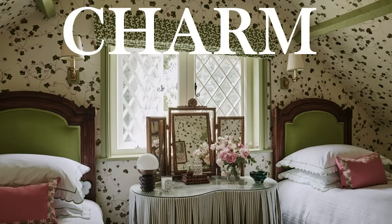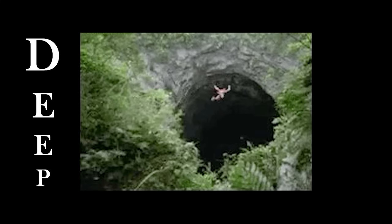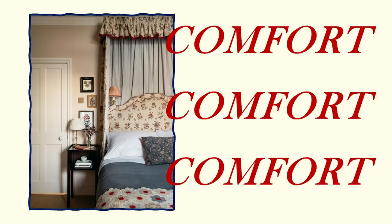When it comes to interior design, few styles evoke as much warmth, charm and nostalgia as the traditional English country style. Rooted in centuries of history and a deep connection to the countryside, this aesthetic effortlessly combines comfort,